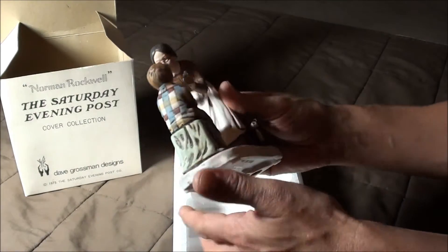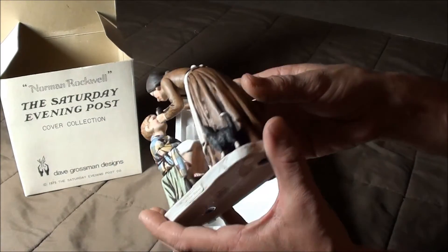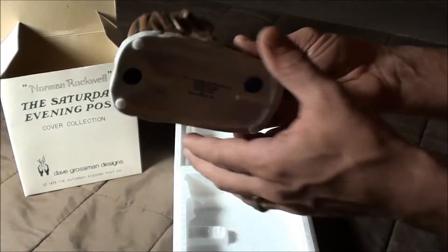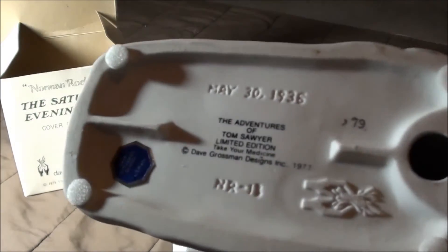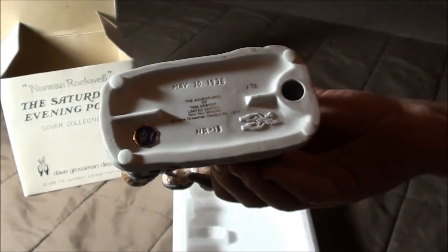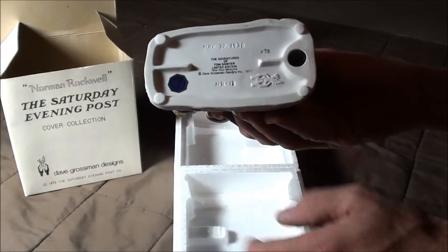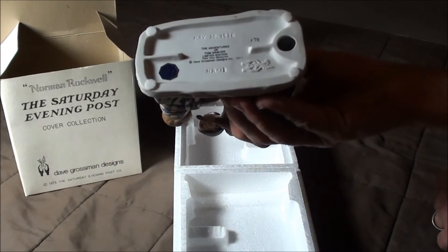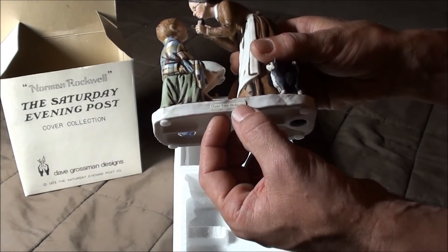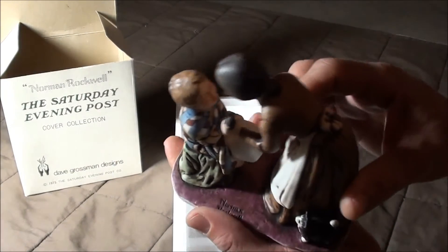I hope you guys can get a good shot. I sort of set the camera up on a makeshift tripod, but I think I might get better shots holding it handheld style. It says the Adventures of Tom Sawyer limited edition, take your medicine. It's got the Dave Grossman sticker, Japan, NR18, May 30th 1936. It's got the little sticker here — take your medicine, Norman Rockwell. A lot of detail, very very nice.